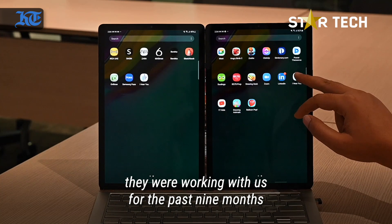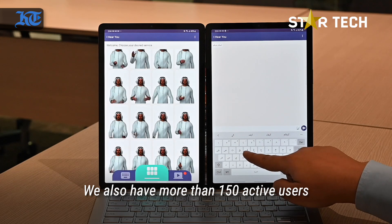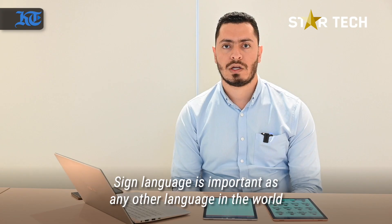We have two deaf members and one translator on our team. We also have more than 150 active users using the application at the moment. Sign language is as important as any other language in the world.